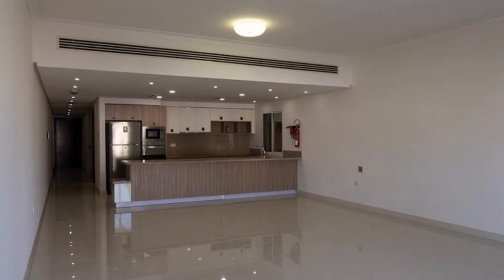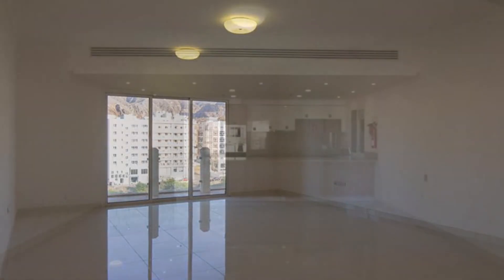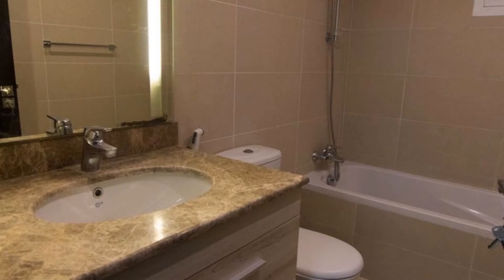Open kitchen with major space. Beautiful hall. Well-maintained washroom.